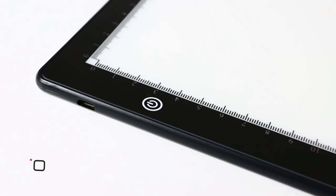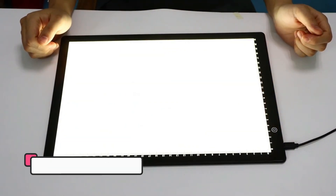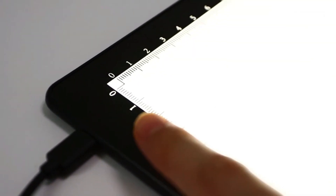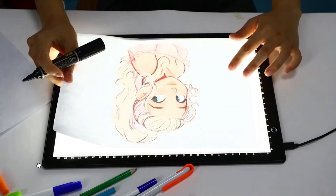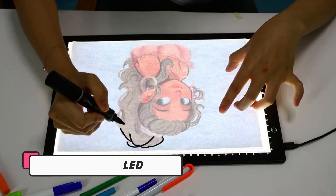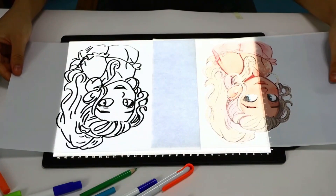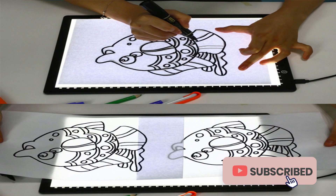The Gaomon PD 1560 is a 15.6-inch 8192-level pen display tablet. Bring your creativity to life with the Gaomon PD 1560 display tablet. The screen size is 15.6 inches, and its weight is around 1.5 kilograms. This tablet also has 10 shortcut keys available to be customized according to your own creative habits to make operation more efficient and save your precious time.